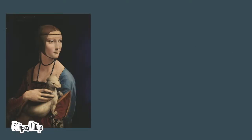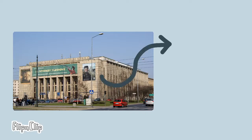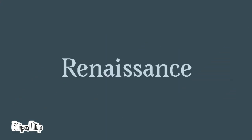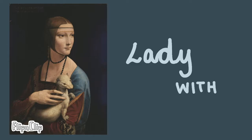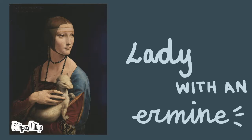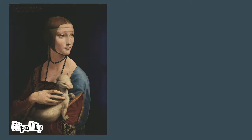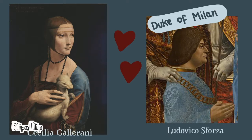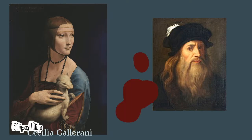A masterpiece is found in the Collection of the National Museum in Krakow, Poland. It is from the High Renaissance period. It is the Lady with an Ermine, also called Portrait of Cecilia Gallerani, a 16-year-old, the favorite mistress of Ludovico Sforza, Duke of Milan. The author is Leonardo da Vinci.